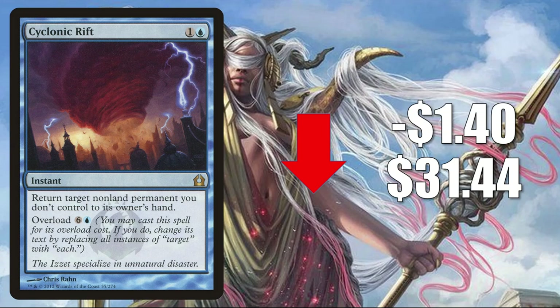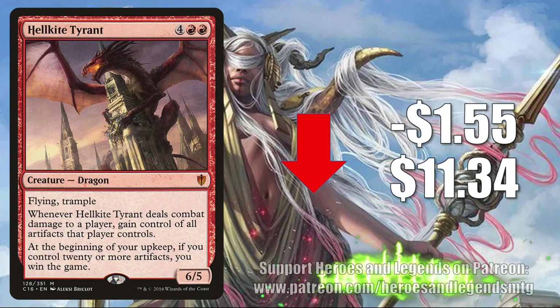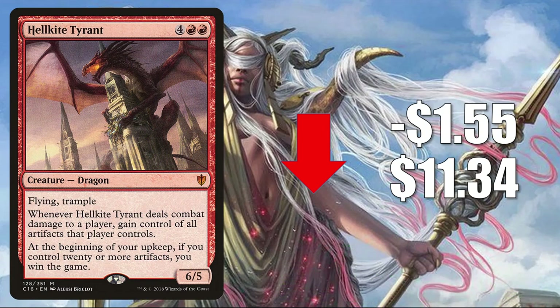Number 4 is Walking Ballista, down $1.51 to $24. In Pioneer it's in Mono White Devotion; in Modern it's in Tron builds and more; it also sees Legacy and Vintage play. It's gotten increased Commander play in builds like Kinnan Bonder Prodigy, Heliot Suncrowned, and Zixar the Exemplary. Why is it losing value? Because it's getting not one but two reprints: a foil copy in the Can You Feel the Steel Secret Lair, and also in Double Masters. Number 3 is Hellkite Tyrant from Commander 2016, down $1.55 to $11.34 — it spiked recently mostly because it dried up in the marketplace. It's a solid Commander card, often in Kaalia of the Vast builds, and it's being reprinted in Double Masters.